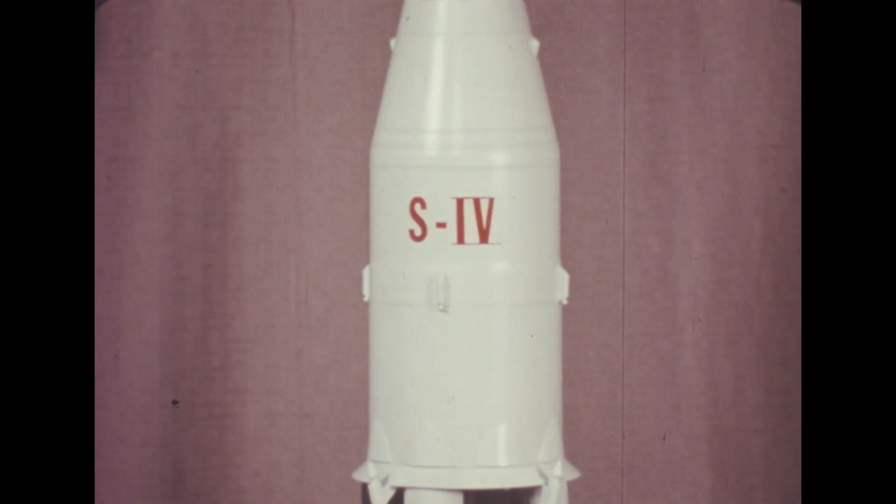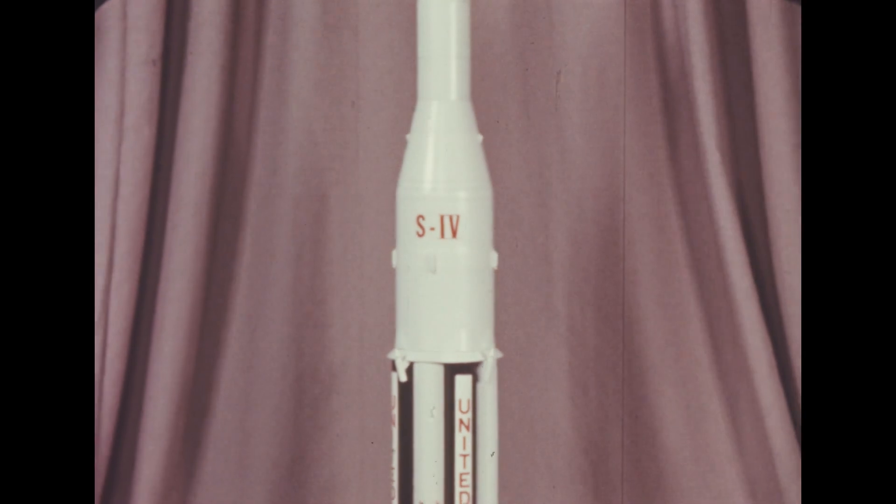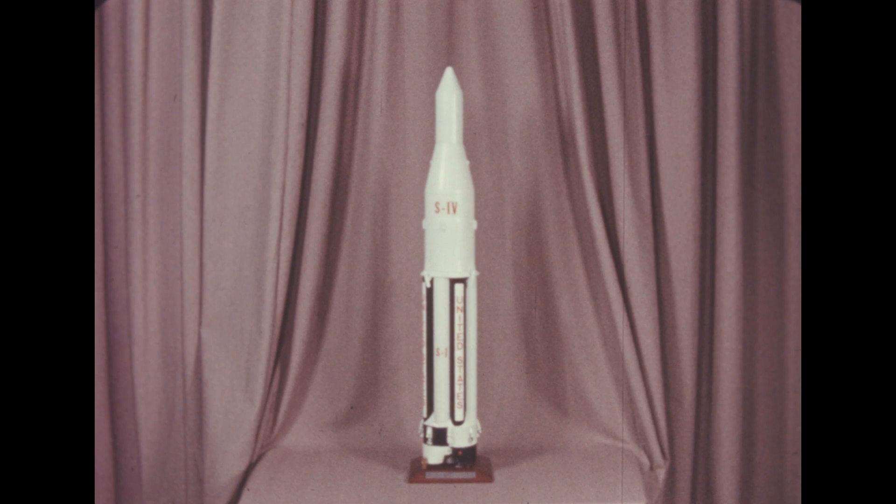A configuration redesign of the Saturn C-1 space vehicle second, or S-4 stage, was one of several significant program changes occurring during the report period April-May-June 1961.